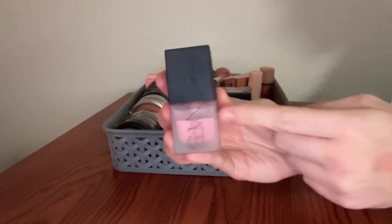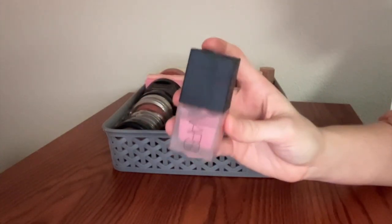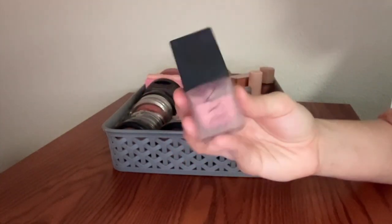This is the NARS Liquid Blush in the shade Orgasm. This is kind of a cult classic. It separates a little bit — don't love that — but if you shake it back up, it works just fine. Mega, mega pigmented. Blends out really easily. I don't have anything bad to say.